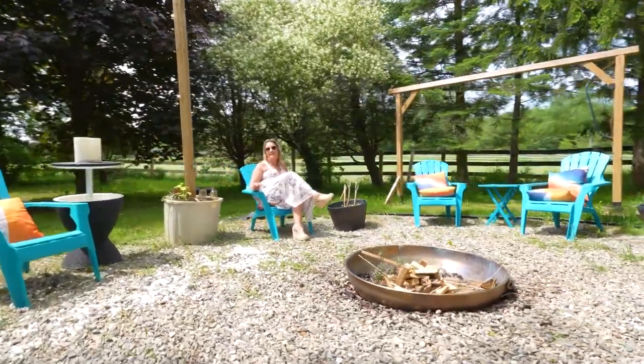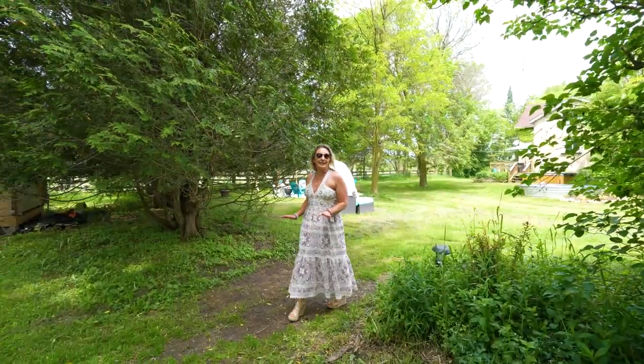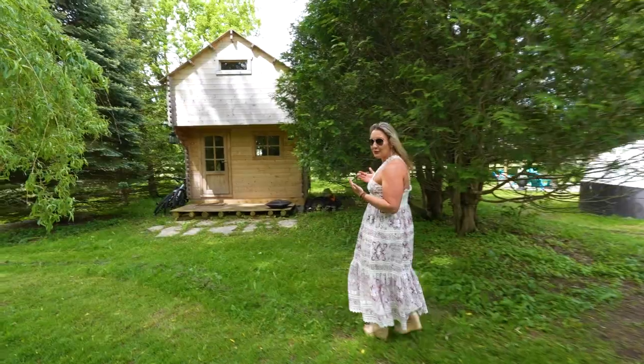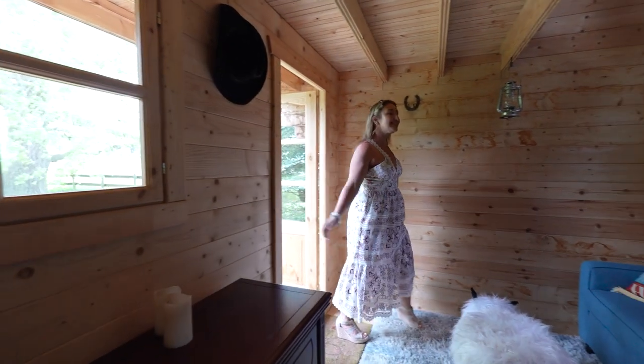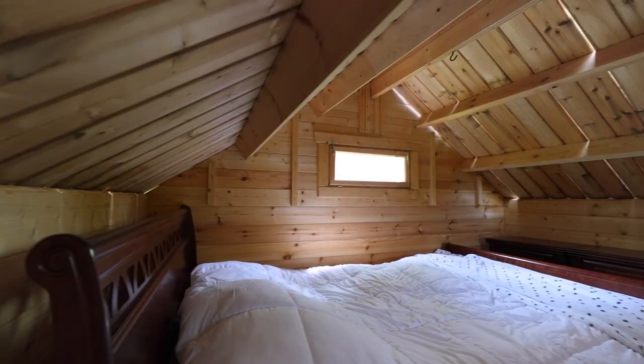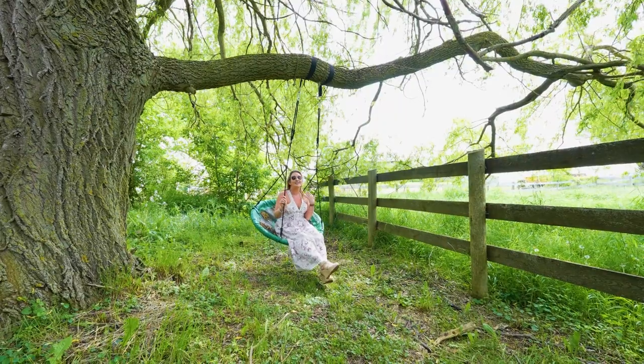I can picture relaxing and roasting marshmallows with family and friends in this ideal space. If you need a little added space — a clubhouse for the kids or maybe a great studio — we have this awesome bunkie on the property.